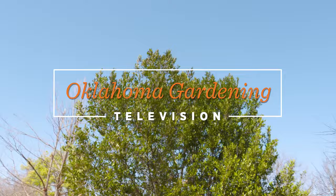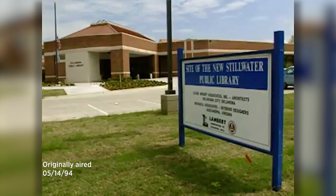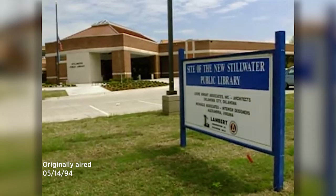Oklahoma Gardening is one of the longest running gardening television shows. Keeping in mind that 20 years ago is the best time to plant a tree, we thought it would be fun to revisit a tree segment from 1994. At that time, host Steve Dobbs visits with urban forester Mark Bays about a tree planting project at the recently developed Stillwater Public Library. Over the past two decades, both Mark and Steve have become prominent figures and experts in their field, and they were willing to come back and revisit one of their earliest projects.